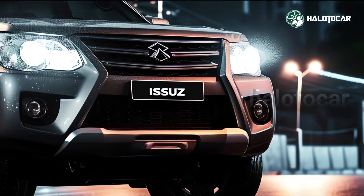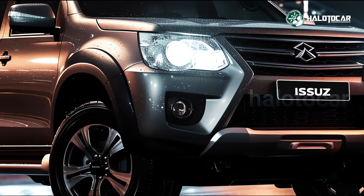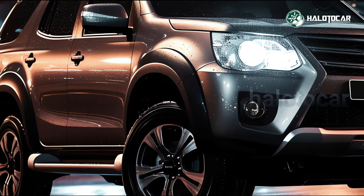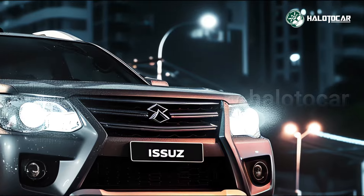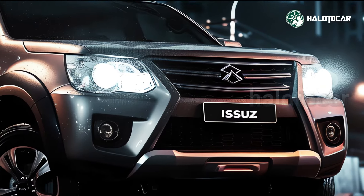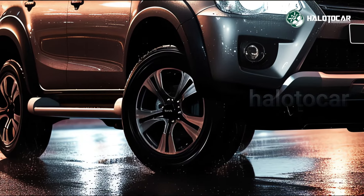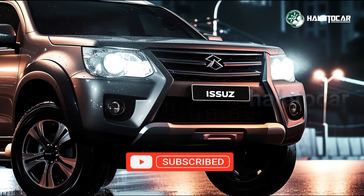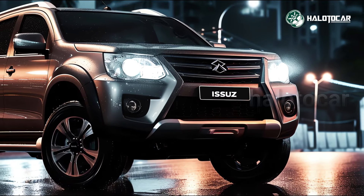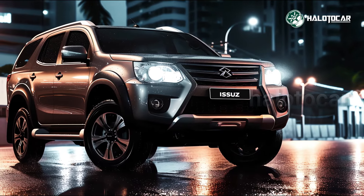Unveiling the 2025 Isuzu MU-X Hybrid, a robust and cost-effective SUV. The Isuzu MU-X Hybrid 2025 is the subject of this video review. Using hybrid technology, this vehicle is the most recent SUV from Isuzu.